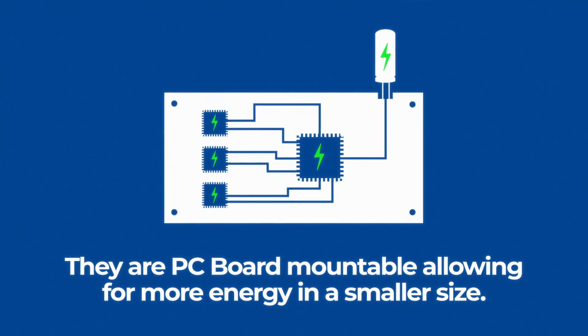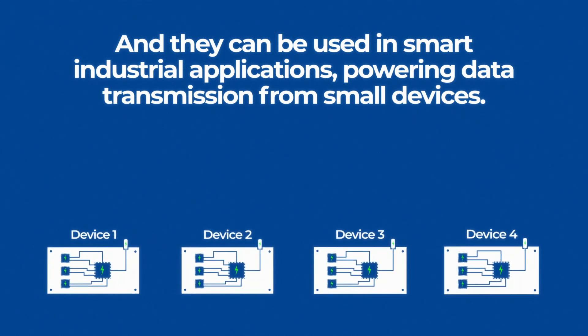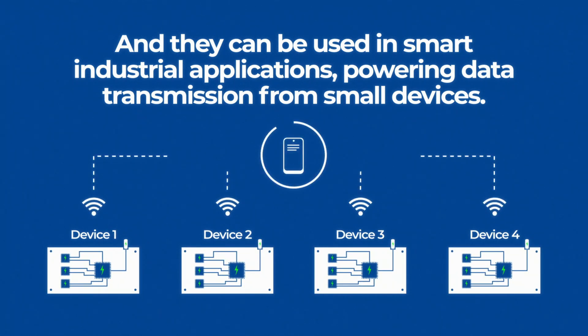They are PC board mountable, allowing for more energy in a smaller size, and they can be used in smart industrial applications, powering data transmission from small devices.